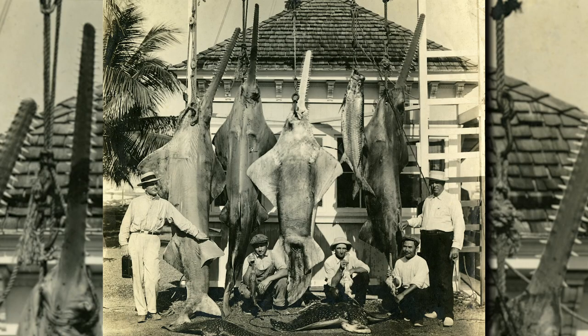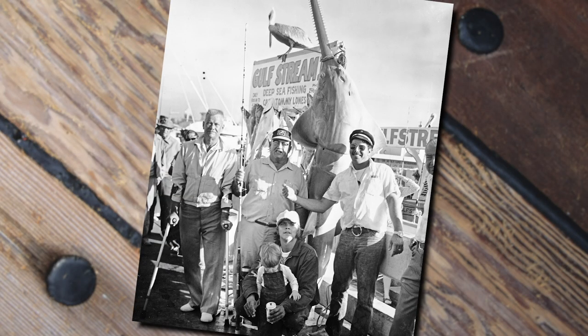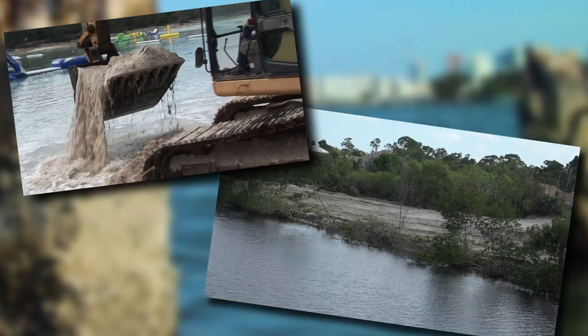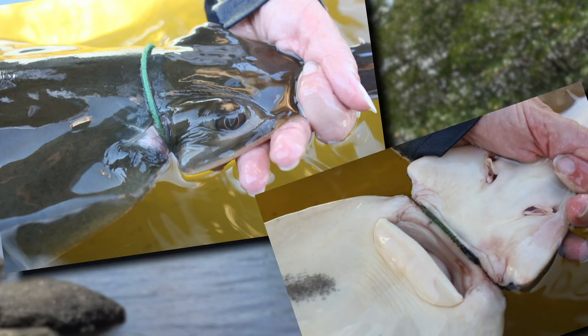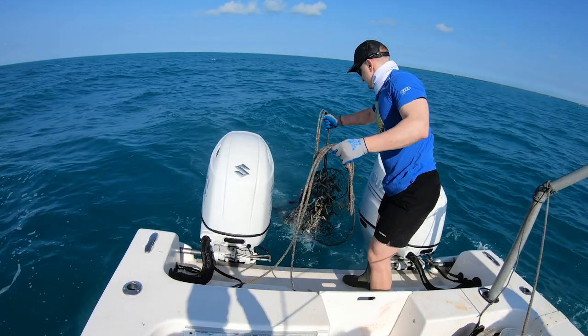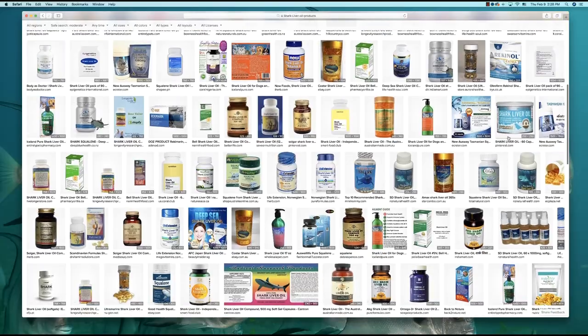A hundred years of human assault on the ecosystem have taken a toll on wildlife. Sport fishing, commercial fishing bycatch, and coastal development leading to habitat loss are some of the broader issues. But some of the lesser-known impacts unique to sawfish include marine debris entanglement, fin and rostrum trade, and liver oil products.